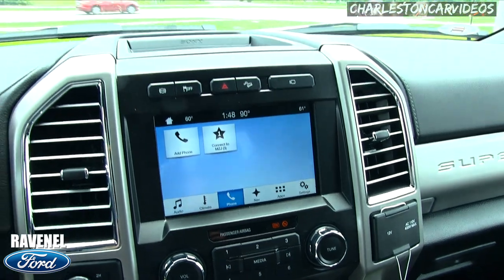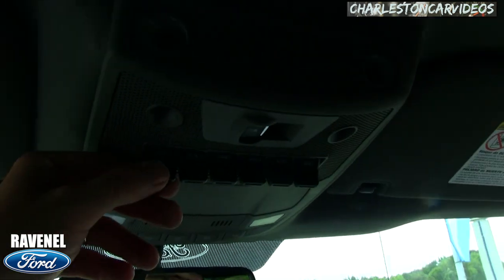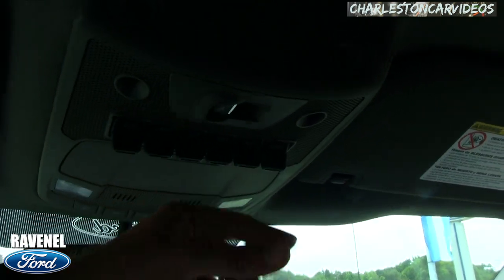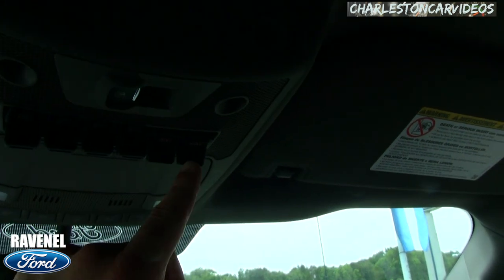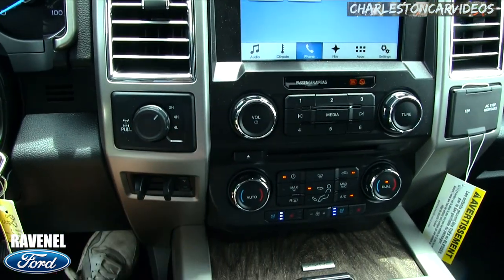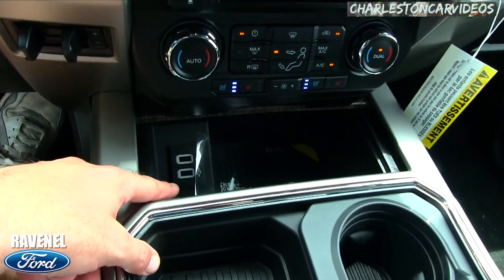You've got high-definition screens and a Sony stereo system. Look at all those auxiliary buttons up here — every guy loves auxiliary buttons in their truck. You can see the lights illuminate when they're clicked on to let you know they're active. You've also got the backup camera, four-wheel drive, brake controller, cooled and heated seats, and the Sync system with USB and auxiliary ports.